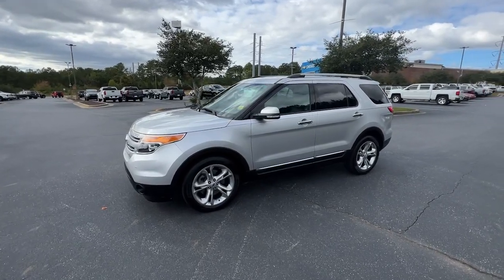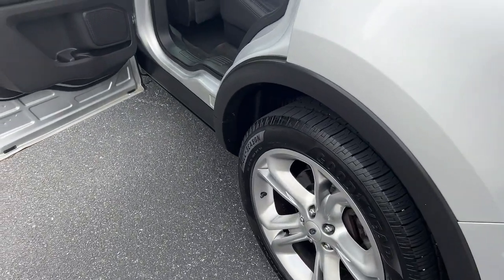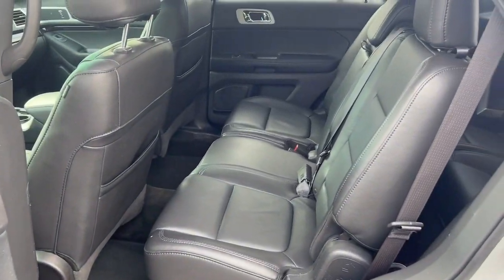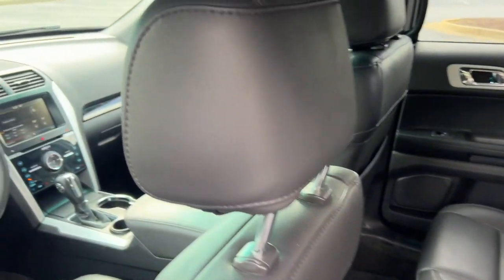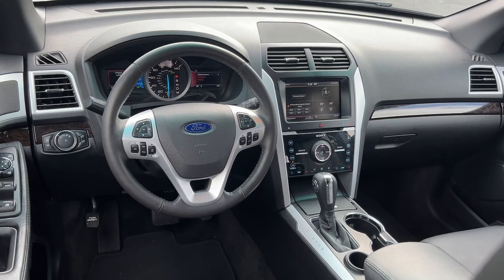The following are some of this vehicle's highlighted options: keyless entry, backup camera, fog lamps, remote engine start, power passenger seat, woodgrain interior trim, keyless start, satellite radio, premium sound system, and heated rear seat.